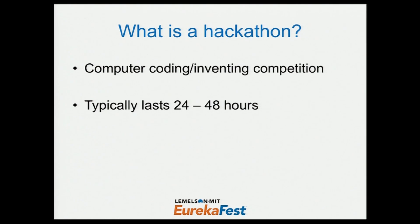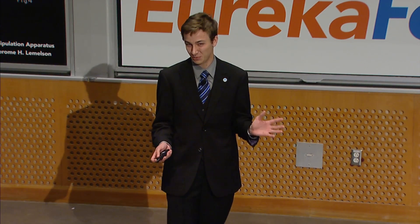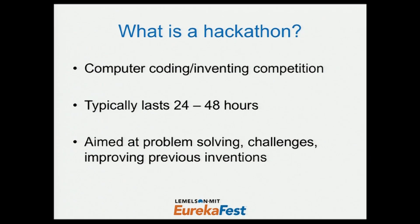A key element of hackathons is that they take place over the course of 24 to 48 hours. As you can probably imagine, a lot of these events are pretty heavily caffeinated and people typically don't sleep. And they're aimed at problem solving, overcoming challenges, improving previous inventions, and other pieces of innovation.